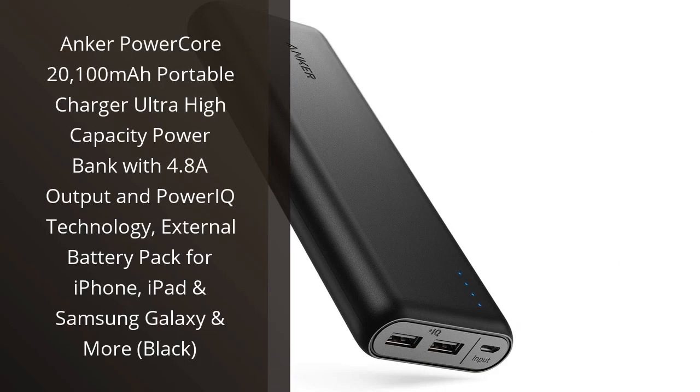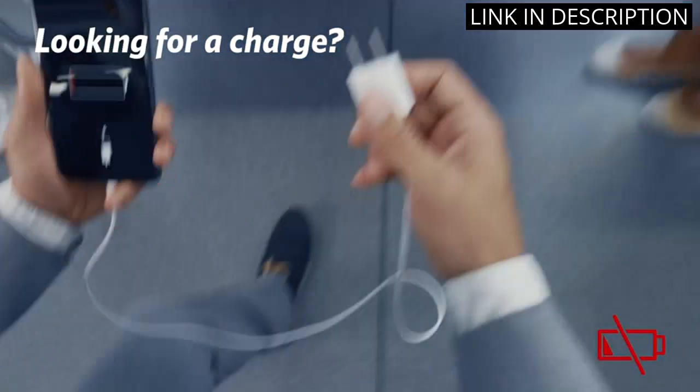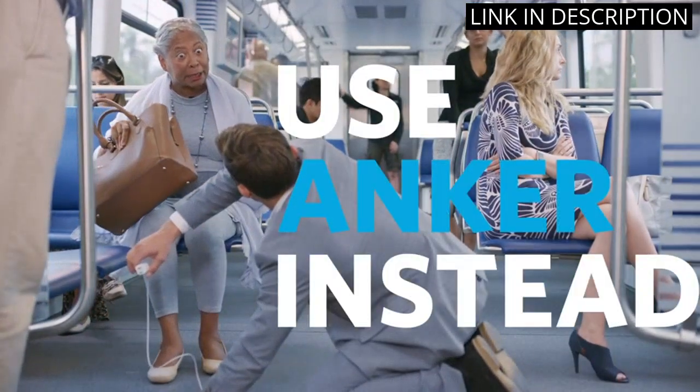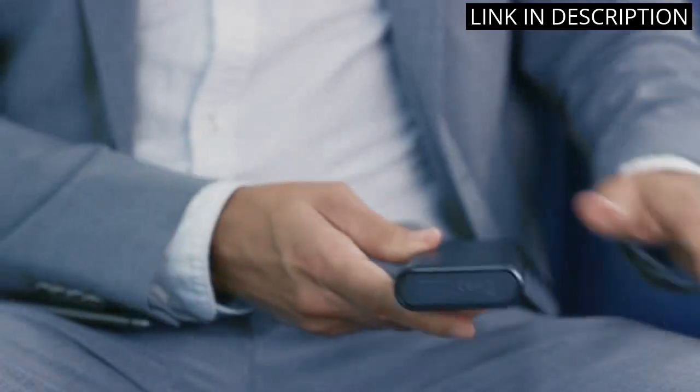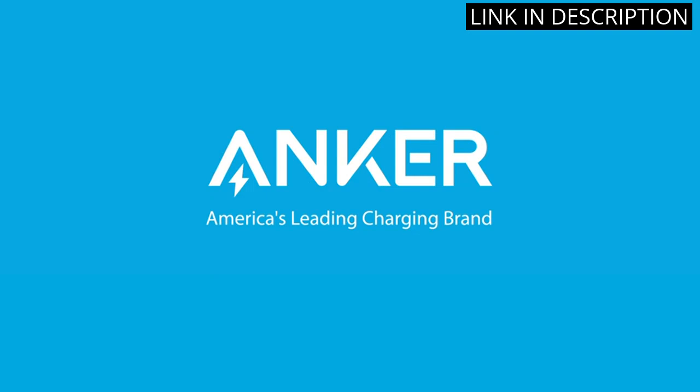I recently purchased the Anker PowerCord 20,100 mAh Portable Charger and it has been a lifesaver. With its ultra-high capacity and PowerIQ technology, it has allowed me to charge my iPhone and iPad on the go without having to worry about running out of battery. The 4.8A output is impressive and has allowed me to charge my devices quickly.